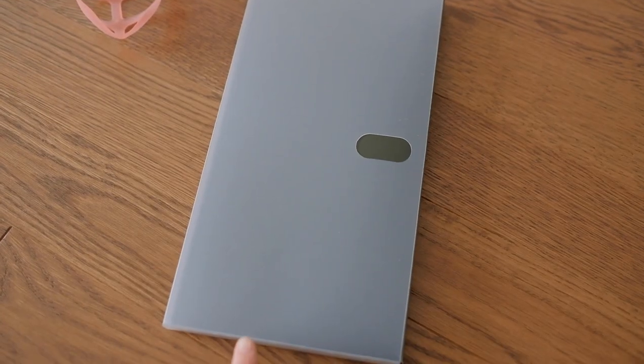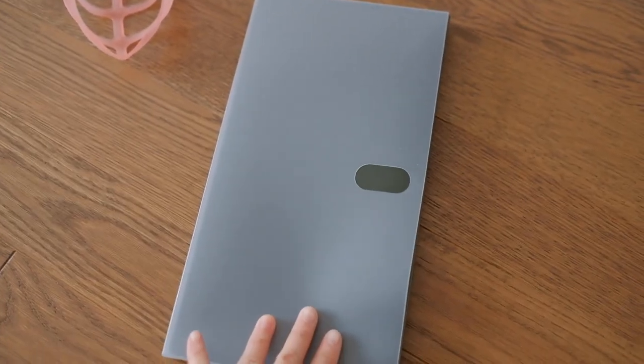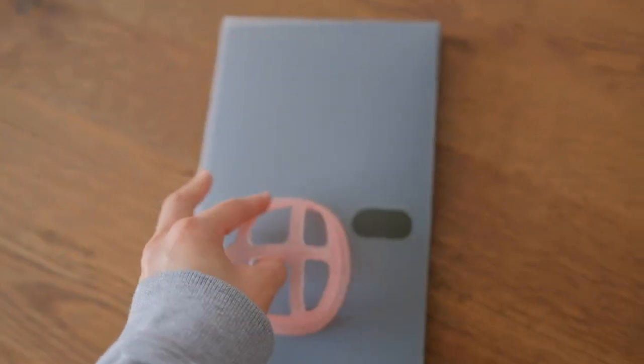There was a photo frame that was the wrong size for the photos I had, so I have to get rid of this one too.